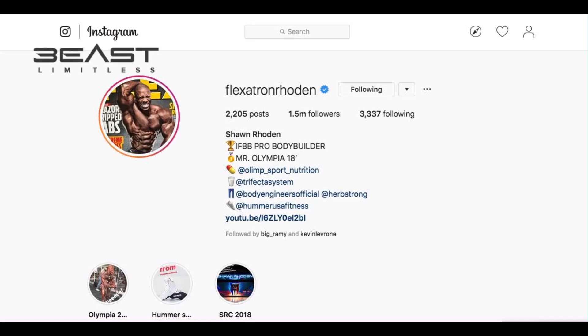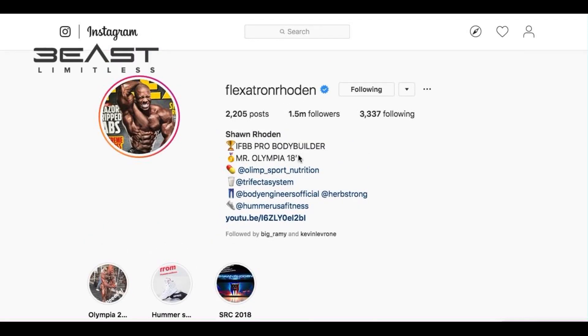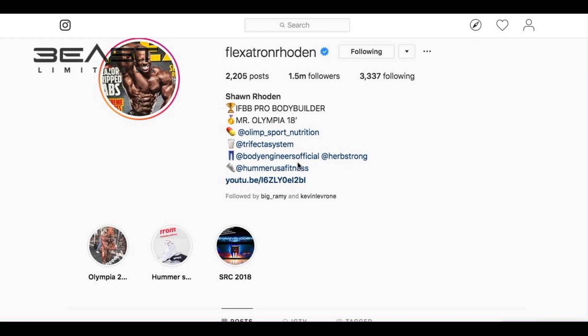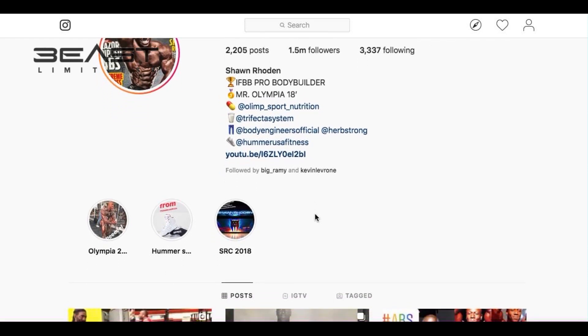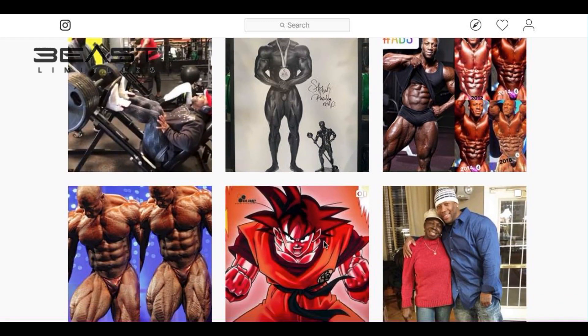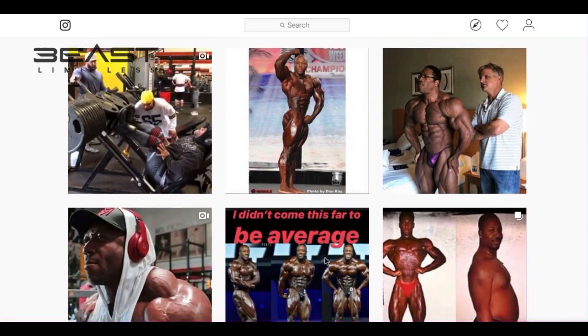Right, what's happening people. I wanted to make a very quick vlog to reference Flexatron — Sean Rhoden, current Mr. Olympia — kind of an off-season physique. There's always been a lot of videos around it, but I just wanted to give my opinion on it and let you make your own judgment. So obviously if you're not aware of who Sean Rhoden is, he's a pro bodybuilder who's currently the Mr. Olympia, who beat Phil at the 2018 Olympia.